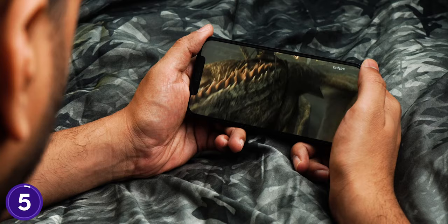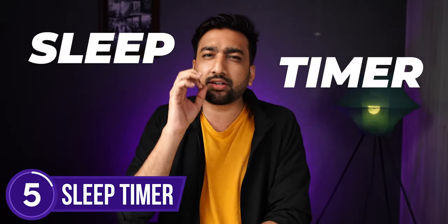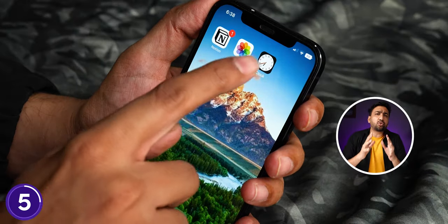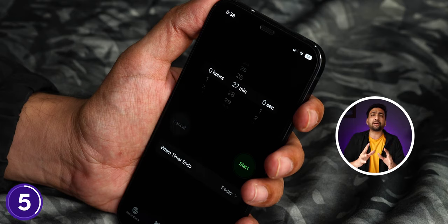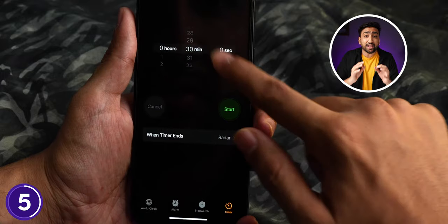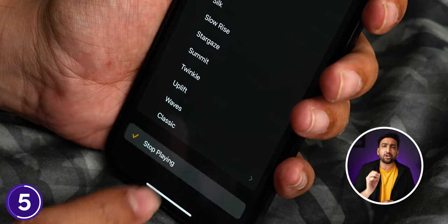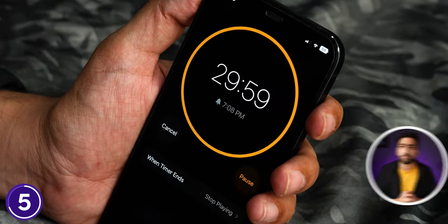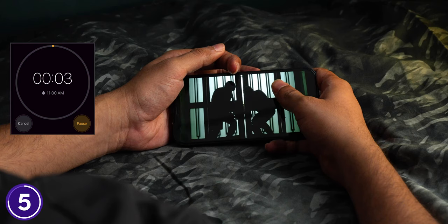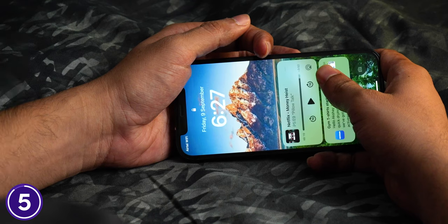If you like watching web series or listening to music before sleep, this tip will be useful. Open your Clock app, click the Timer function, set your timer, and click 'When Timer Ends.' Scroll down and select the 'Stop Playing' option, then start your timer. After that, open any app with a video or movie — when the timer goes off, it will automatically stop playing and you'll get a peaceful deep sleep.